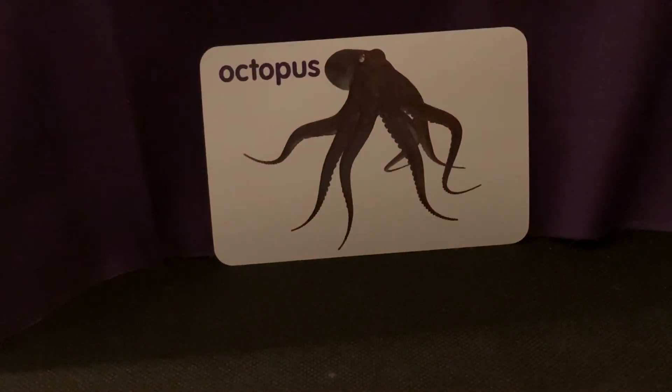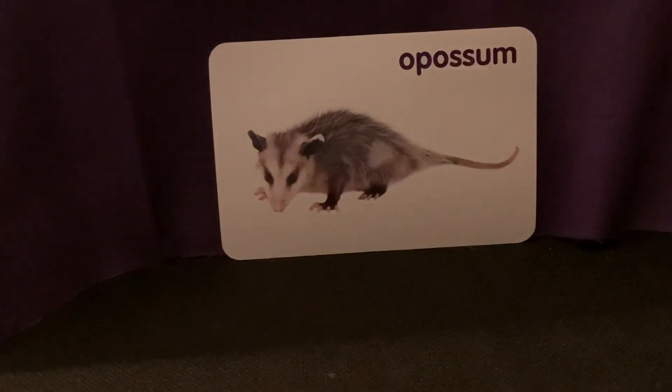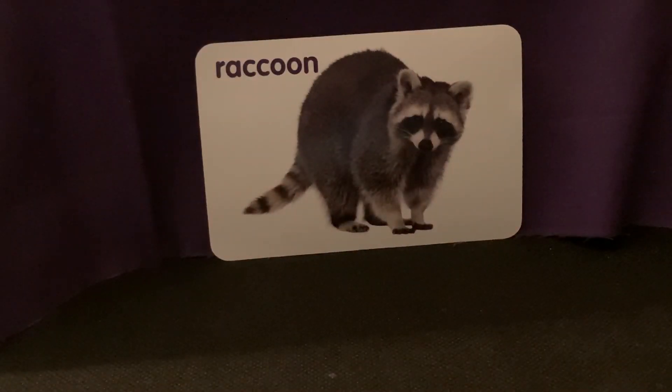Octopus. Fly. Opossum. Lobster. Starfish. And the last flashcard, raccoon.